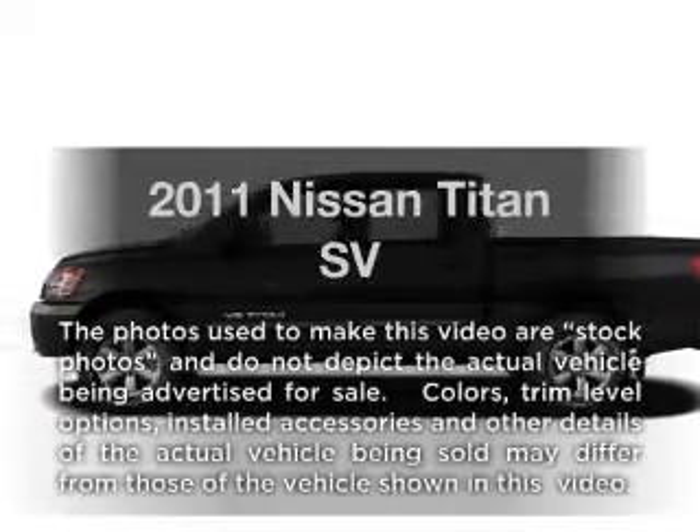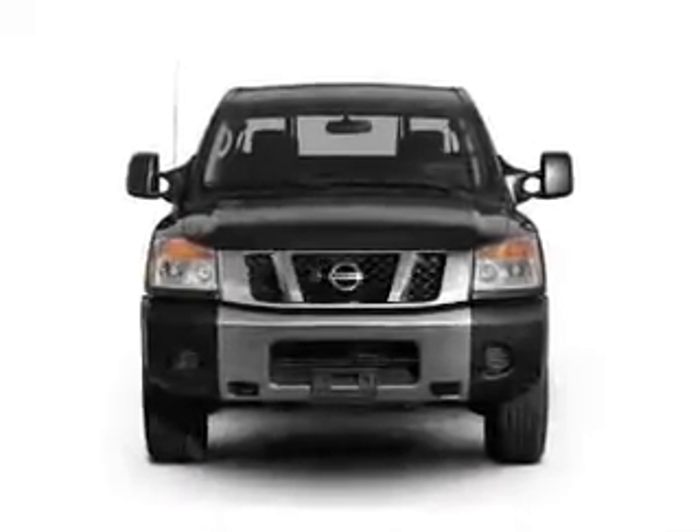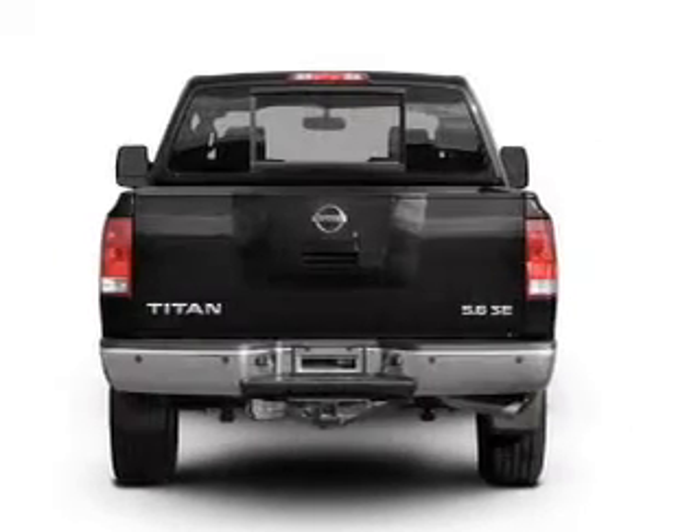Introducing the 2011 Lisan Titan. This is the set of wheels you've been looking for, with a powerful 8-cylinder engine connected to a smooth-shifting 5-speed automatic transmission.